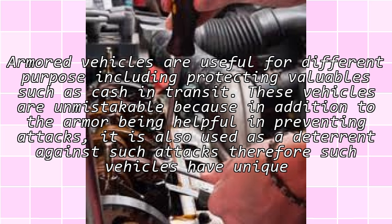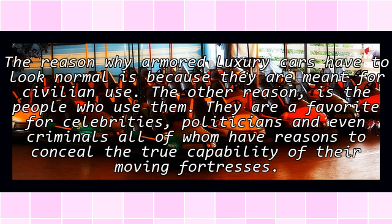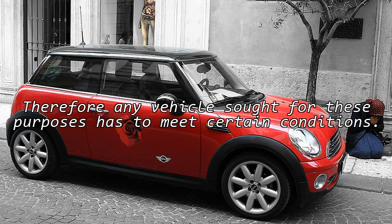Therefore, such vehicles have unique designs. For armored luxury cars, the story is different because such vehicles have to match similar vehicles out there. The reason why armored luxury cars have to look normal is because they are meant for civilian use. They are a favorite for celebrities, politicians, and even criminals, all of whom have reasons to conceal the true capability of their vehicles.